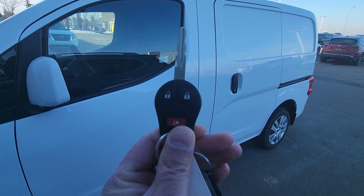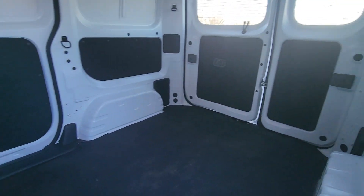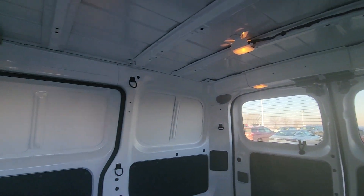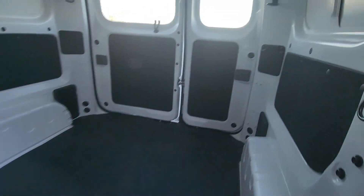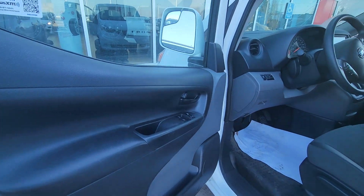This one comes with keyless entry. Very clean inside, and that's how the cargo room looks. This one has glass in the back too. All power inside.